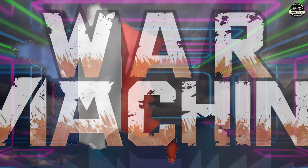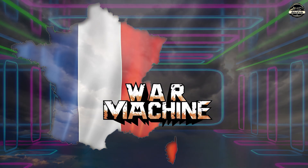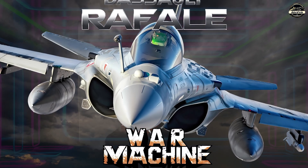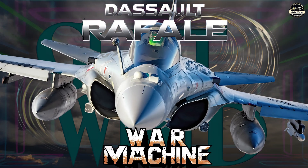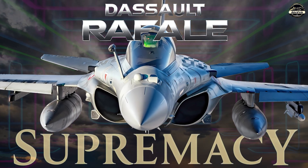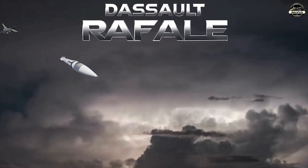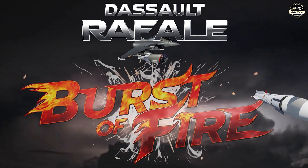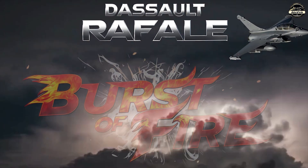Today, we unveil the latest advancements of one of France's most fearsome war machines, the Dassault Rafale. Inspired by the concept of a gust of wind, this aerial predator dominates the skies with unrivaled supremacy. However, in a military sense, its name translates to a burst of fire, a fitting title for a fighter jet designed to rain destruction upon the battlefield.